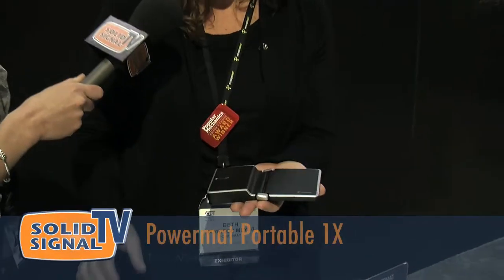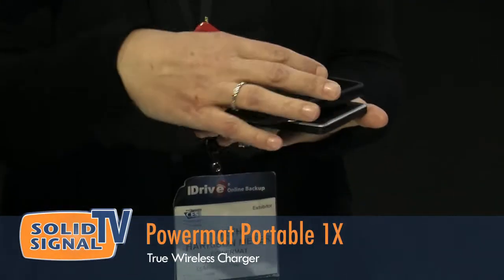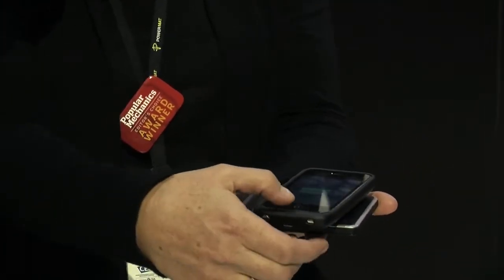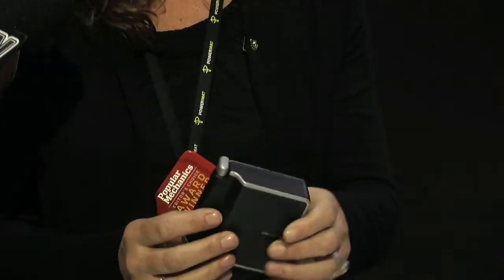This is our new Powermatt Portable 1X. We also have a 2X. As you can see, I have no wires. I am charging my phone completely wireless. And it folds up so you can charge around the house, and when it's time to go somewhere, you fold it, throw it in your bag and go.